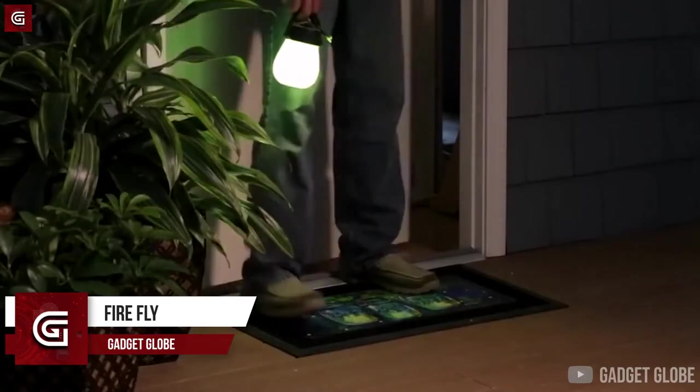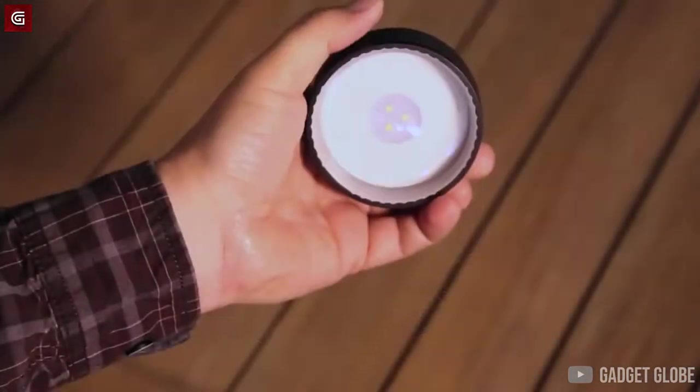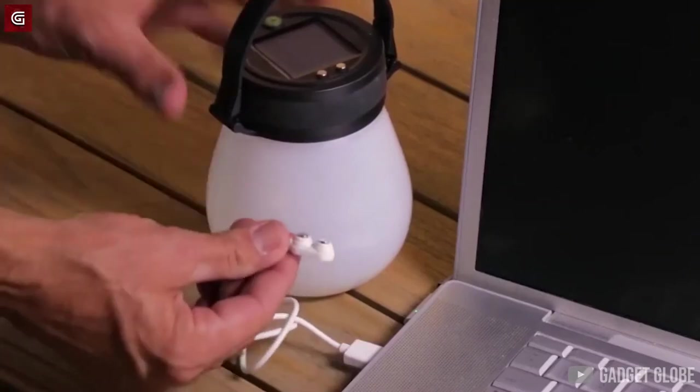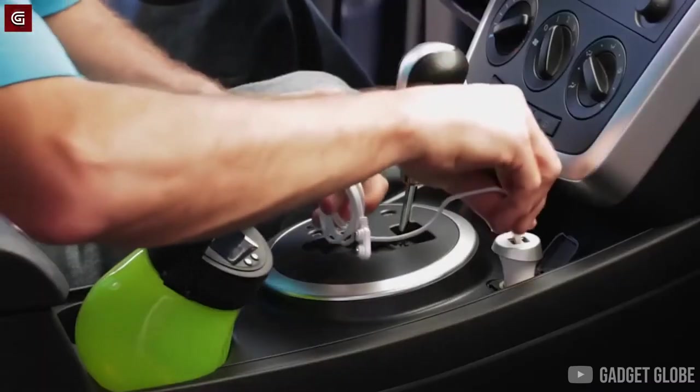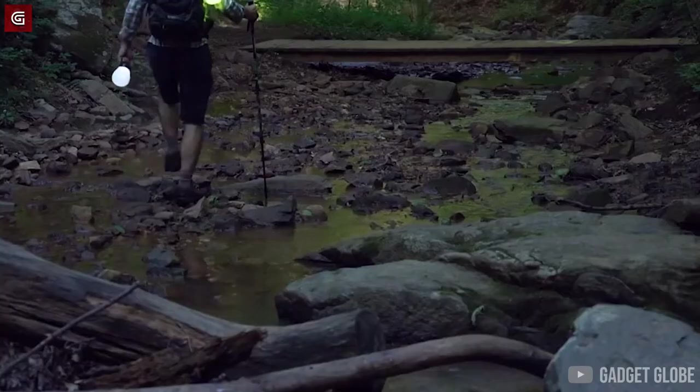Firefly. Let us now meet Firefly. I remember chasing fireflies as a kid. The Firefly that I am showing you right now is also inspired from the firefly and is actually a solar lamp. It obviously gets charged through solar energy.